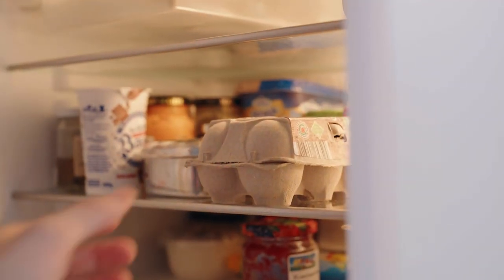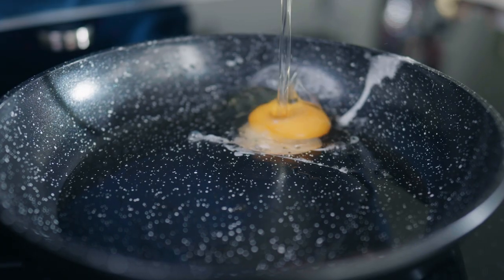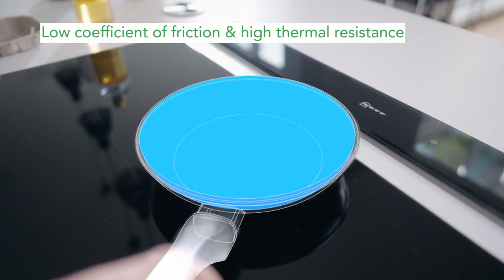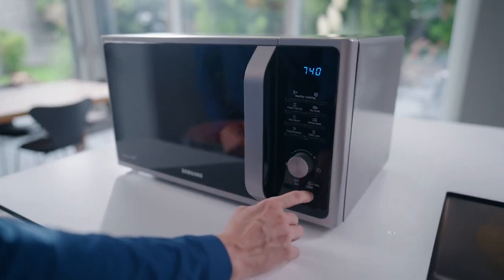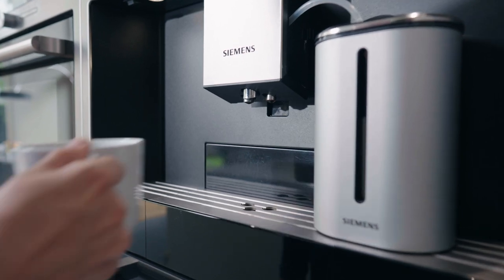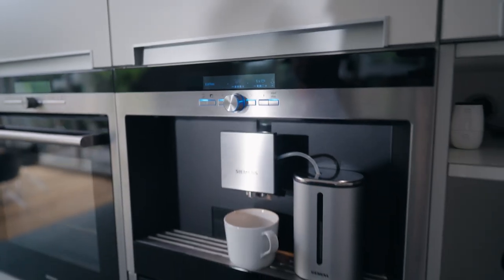Fluoropolymers are coated on cooking pans for their excellent non-stick properties and stability at cooking and baking temperatures. Their exceptional thermal resistance, chemical inertness and surface properties have made them the material of choice for food contact articles.